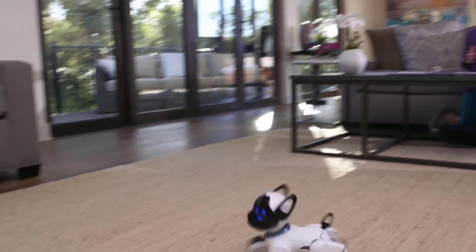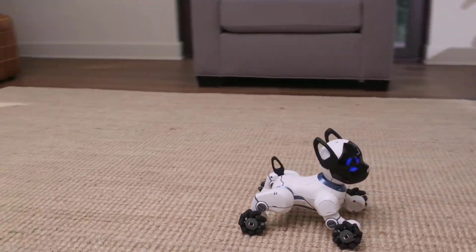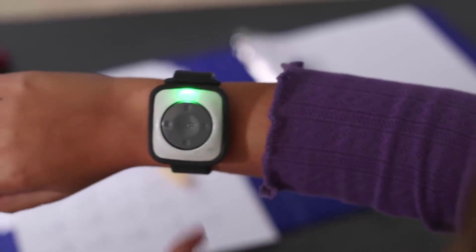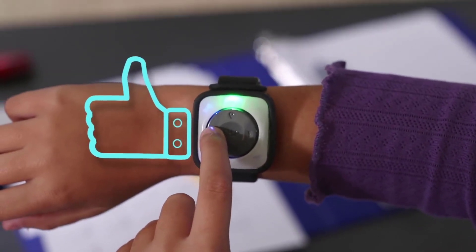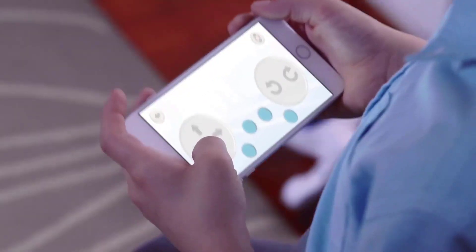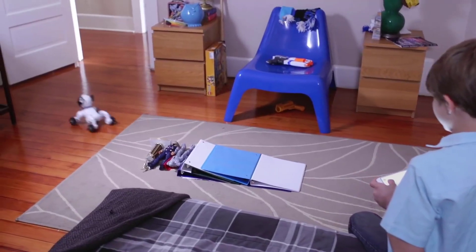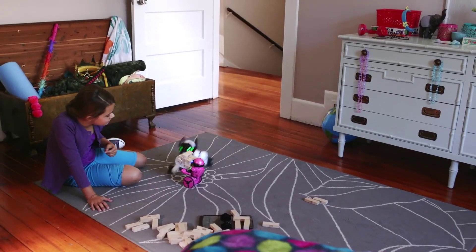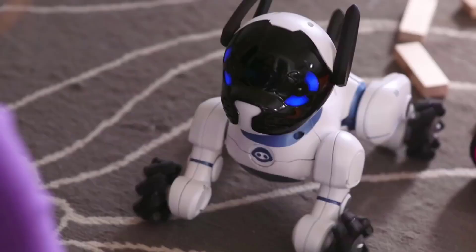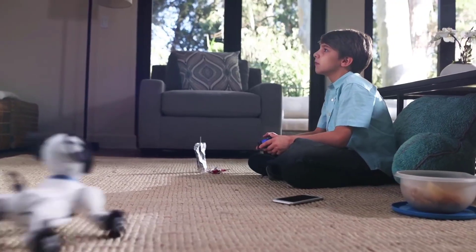So what does Chip do? At the most basic level, he'll respond to your gestures and movements. Tap his head and he'll sit or lie down depending on whether he's sitting or standing. Stroke his head back to front and he'll sit, then lie down, making cheerful noises. Touch his nose and he'll sniff around. Pick him up or push him and he'll act surprised — or even become angry, although his growls aren't exactly fierce and his ire won't last for long.